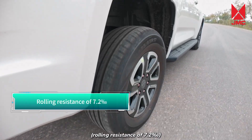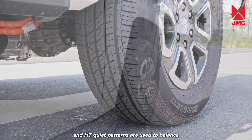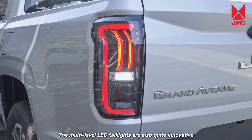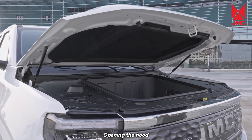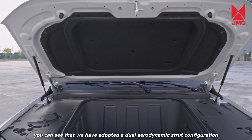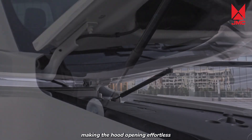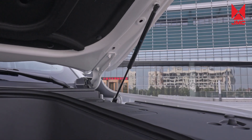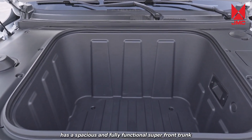Rolling resistance of 7.2 thousandths, and HD quiet patterns are used to balance comfort and handling performance. The multi-level LED tail-lines are also quite innovative. Opening the hood, you can see that a dual-aerodynamic structure configuration has been adopted, making the hood opening effortless, convenient, and ensuring a smooth and safe opening process. The Grand Avenue EV has a spacious and fully functional super-front trunk.